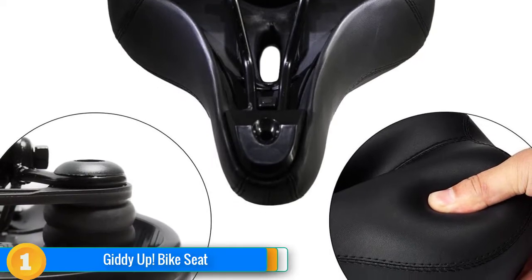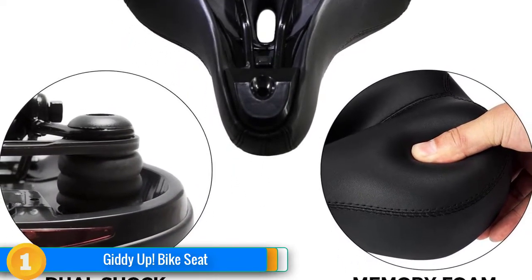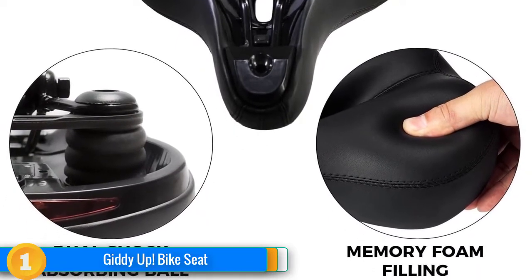The light has three modes that are controlled by a small switch under the back of the seat. While testing, we were able to turn on the light or adjust the setting while riding.